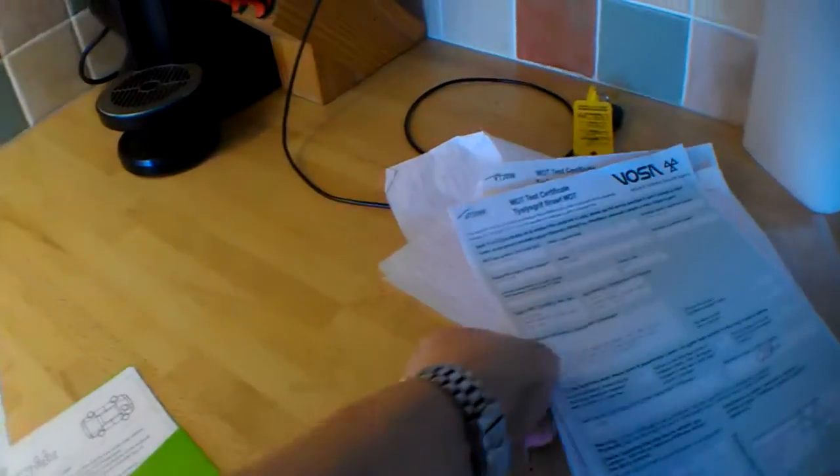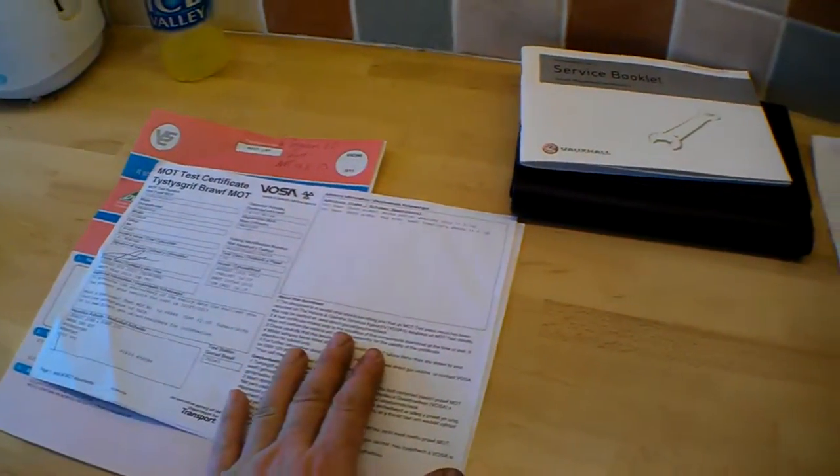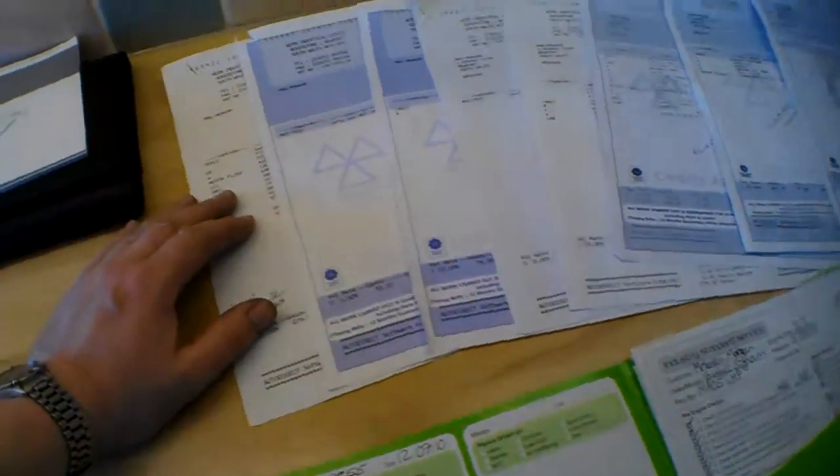There are some previous MOTs kicking around showing 59,000 and 42,000 miles. You can look all those up on Vauxhall now. Depending on how we're going with this, it could have a new MOT — I wouldn't have thought that would be a problem. The car has been serviced by Cedric John & Sons.